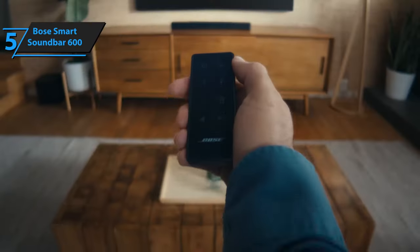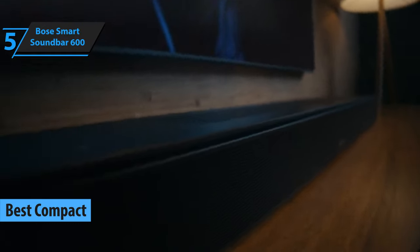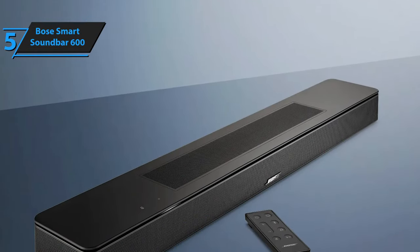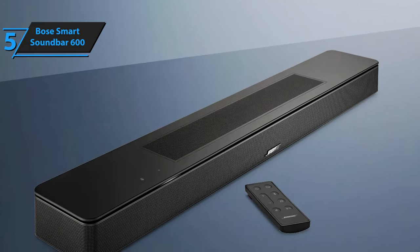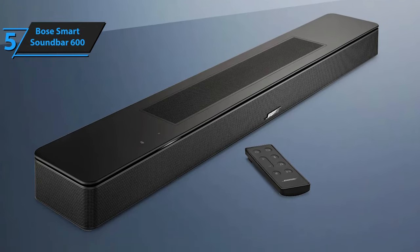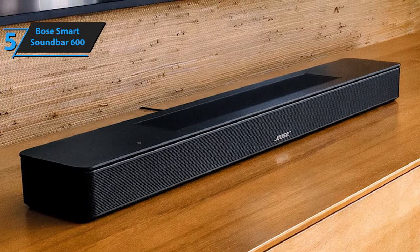First on our review list is the Bose Smart Soundbar 600. Regarded as the top compact soundbar for 2024, this Bose model is a technological marvel packed into a small framework. It uniquely integrates height channels into the conventional left-center-right driver setup, producing an expansive sound field with superb surround audio imaging. The soundbar also incorporates Amazon Alexa, Apple AirPlay 2, and Google Cast. However, without a subwoofer, the soundbar leans towards high mids and highs, enhancing dialogue clarity but sacrificing bass response.